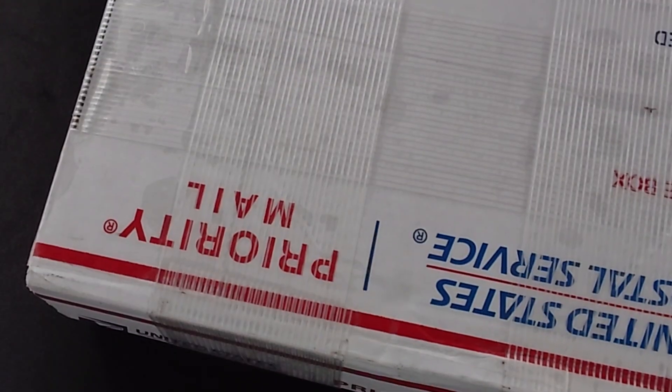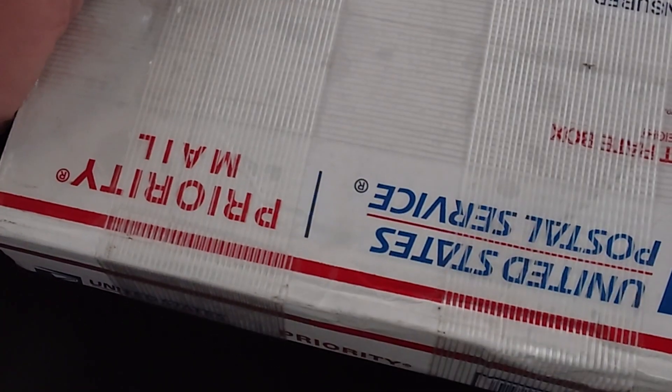I got an order in from Mineral Exchange and he always sends me cool stuff. I won a couple auctions — sometimes I'll place some bids and go, there's no way I'm gonna get that. Well, I won a couple auctions that I wasn't expecting to win, and so that's good for me. Let's cut this bad boy open with my handy scissors.